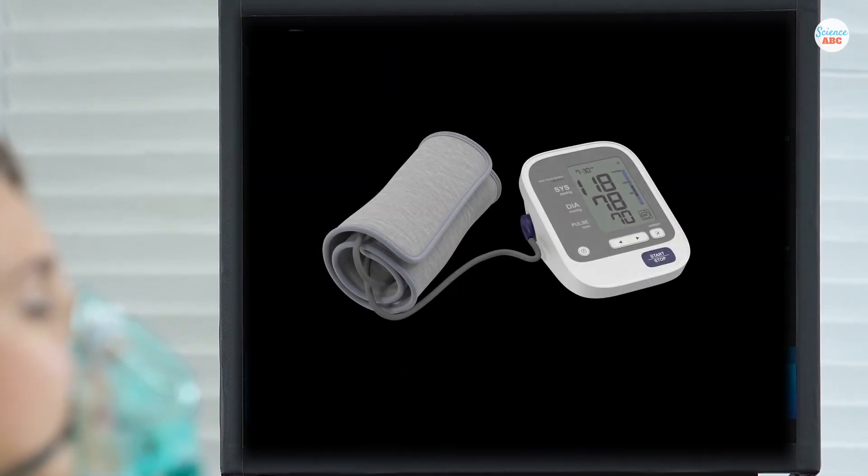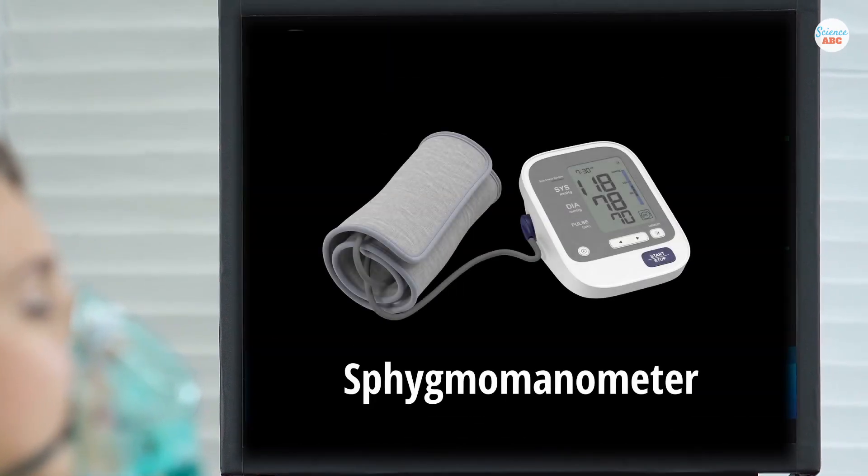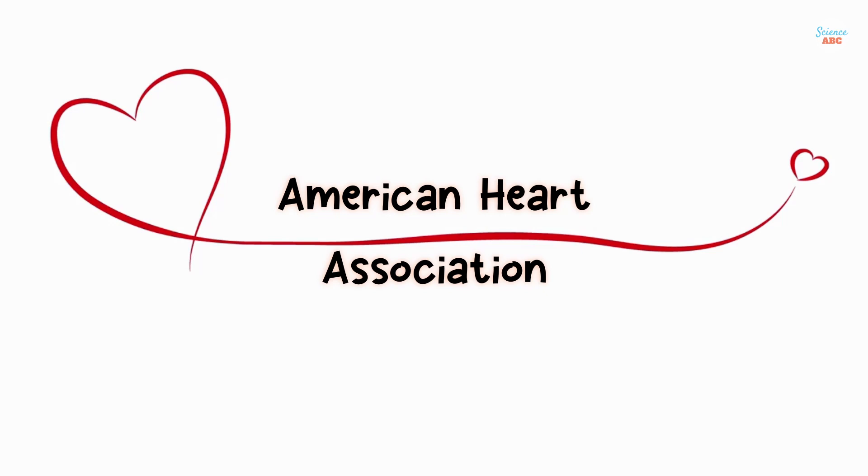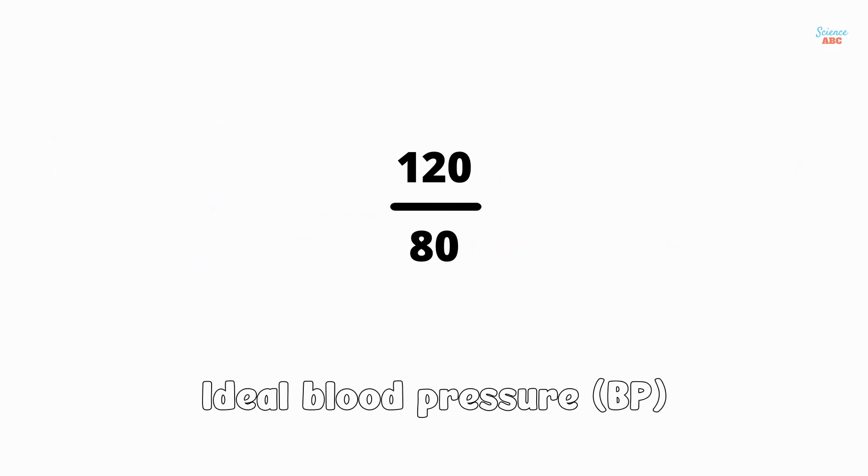Blood pressure is usually measured using a device called a sphygmomanometer, which must be wrapped around a person's upper arm. According to the American Heart Association, the ideal blood pressure range is 120 over 80.